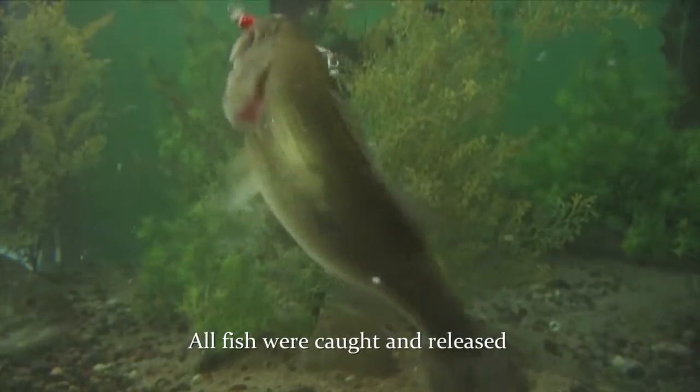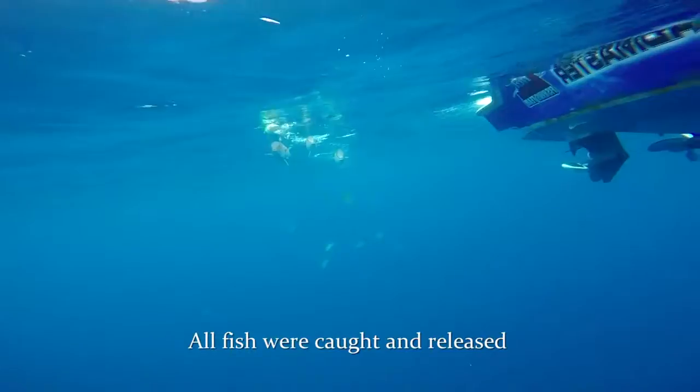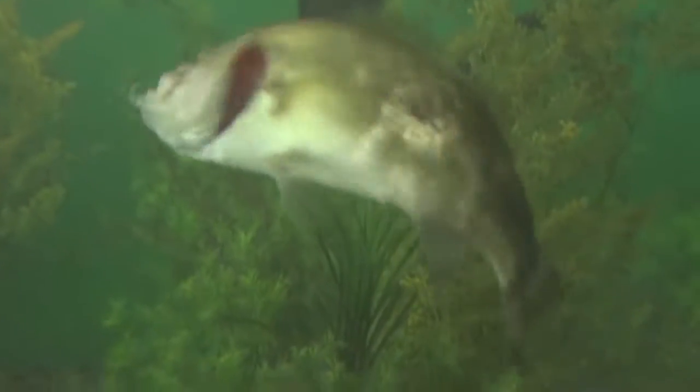Fish can't resist that twitch because it triggers their urge to strike, programmed deep down in their DNA. They hear it, they see it, they feel it and they bite it.